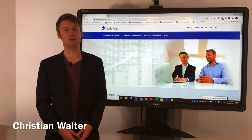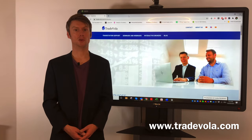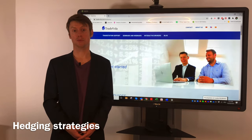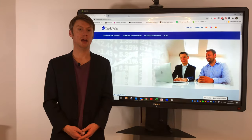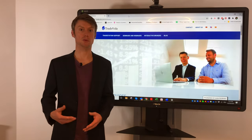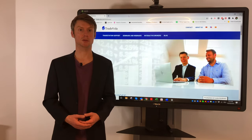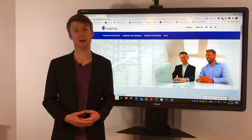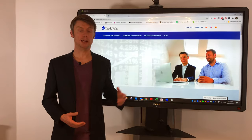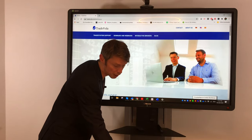Hello, my name is Christian Wolter from TradeVolar and today I would like to talk about some strategies on how to protect or hedge your portfolio — especially a stock portfolio. There are many different strategies, and in the next weeks we will continue with this topic. Today we mainly want to discuss strategies for a stock portfolio: how to protect it and how to cover your losses.